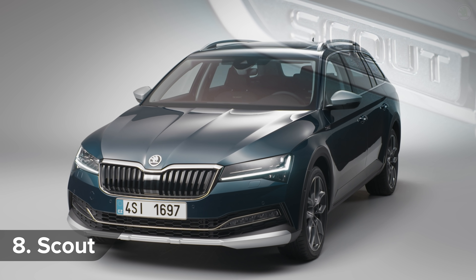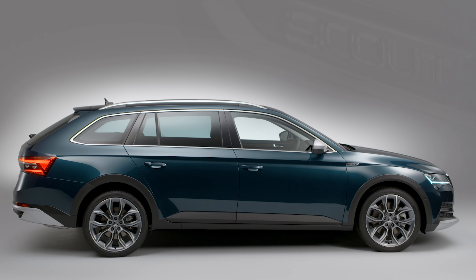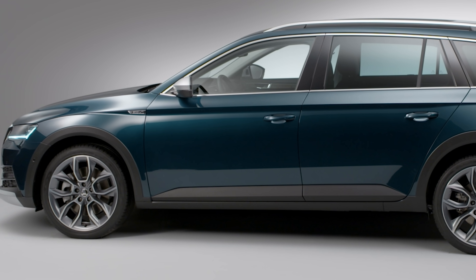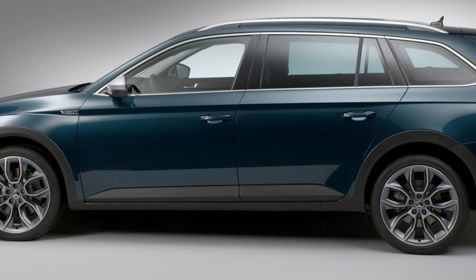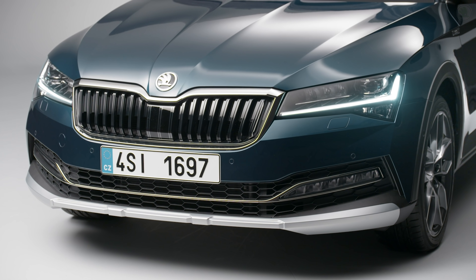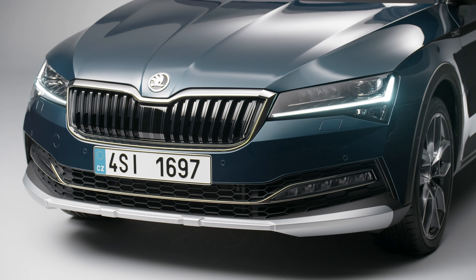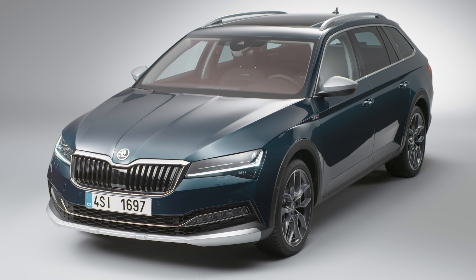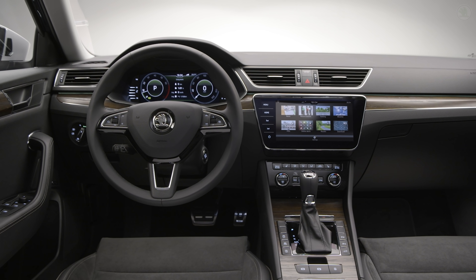You can now get a Scout version of the Superb. This doesn't mean it's been designed by Baden-Powell and likes helping old ladies across the road. Instead, it has slightly raised suspension and some extra body cladding to protect the paint from bushes, brambles and — more likely — runaway shopping trolleys in the supermarket car park. It also gets all-wheel drive and some Scout-y interior upgrades.